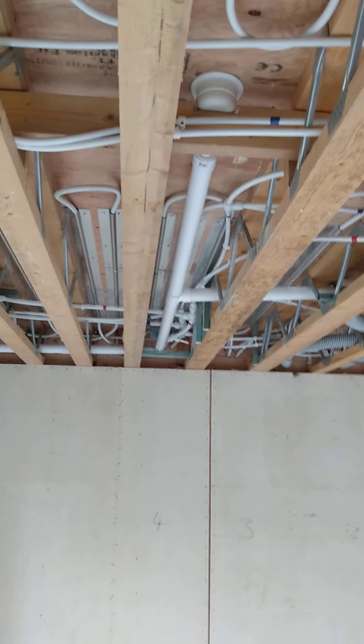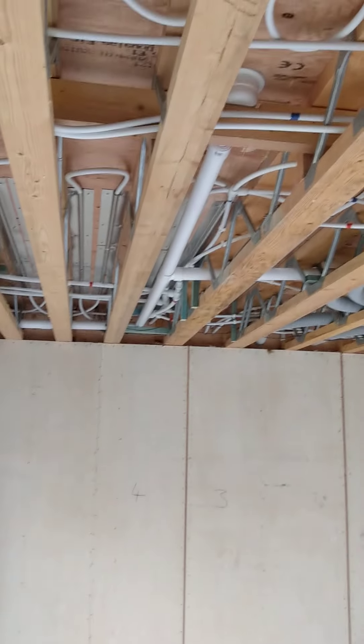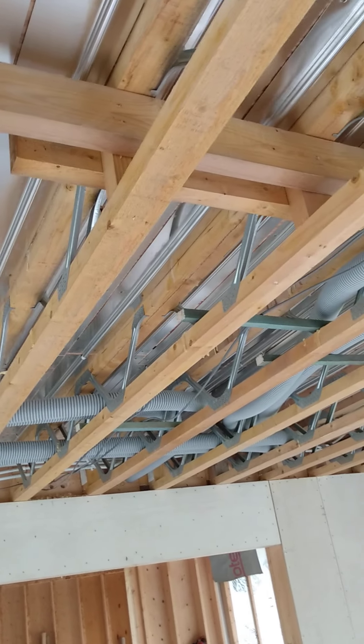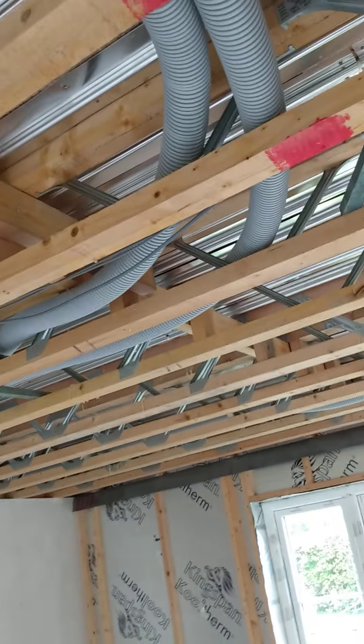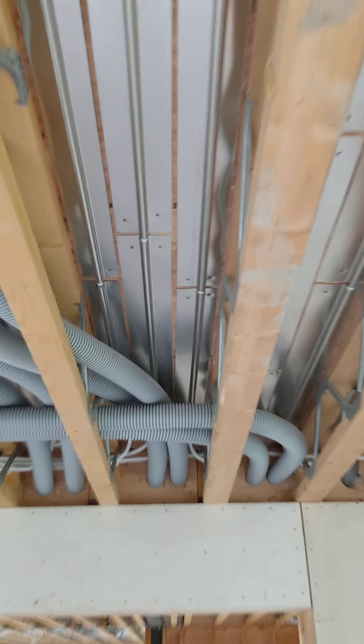Starting off in the lounge, we've got the first fixed plumbing already in — drains to the various showers, or the waste pipe should I say, going to soil stacks. We've got underfloor heating in, that's by the underfloor heating store. And BPC ventilation using 75mm radial pipes, posi-joists. We've got the underfloor heating 16mm PEX, and that's with aluminium spreader plates.